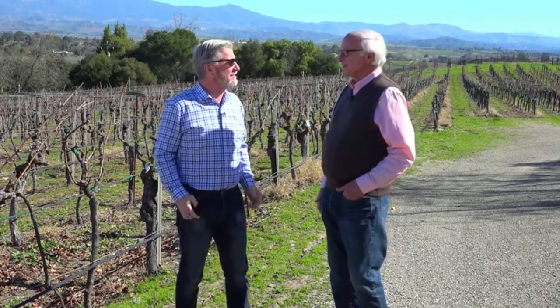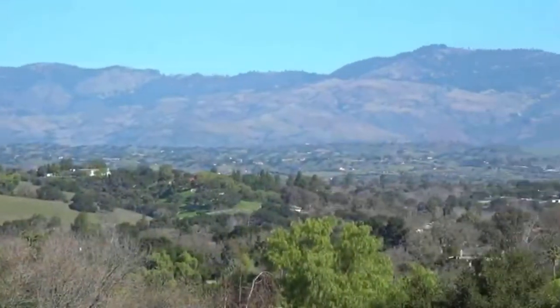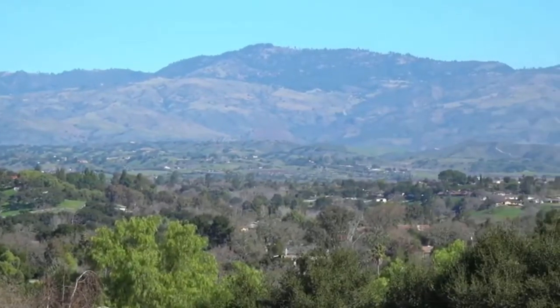Tell us how long you've been here — what started it all? Well, this particular spot we bought 22 years ago, and it was vineyard at the time. We made a few improvements, changed the varieties around, and discovered that this is a little bit of Bordeaux and California right here.